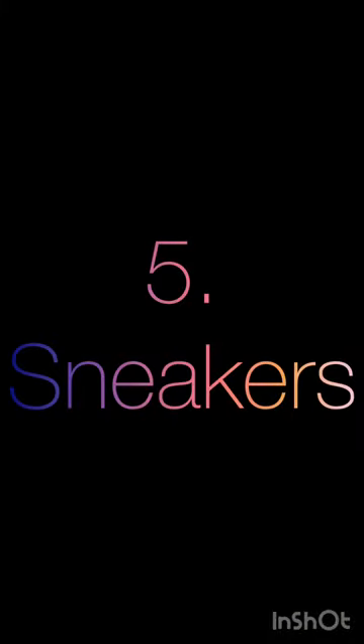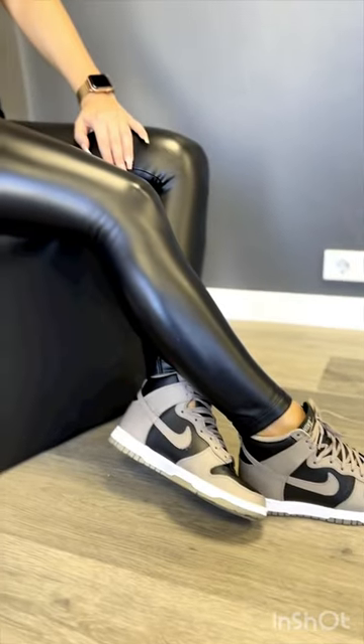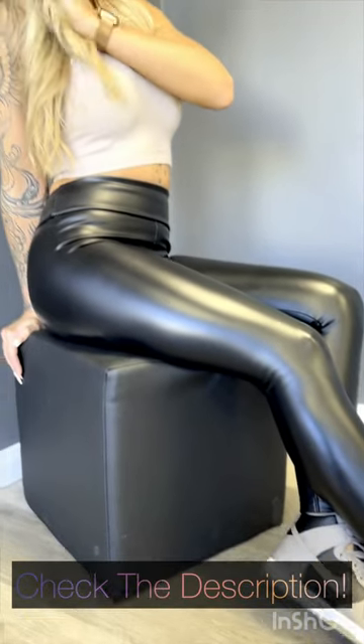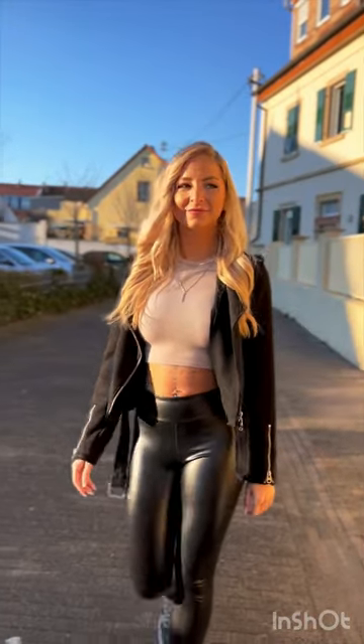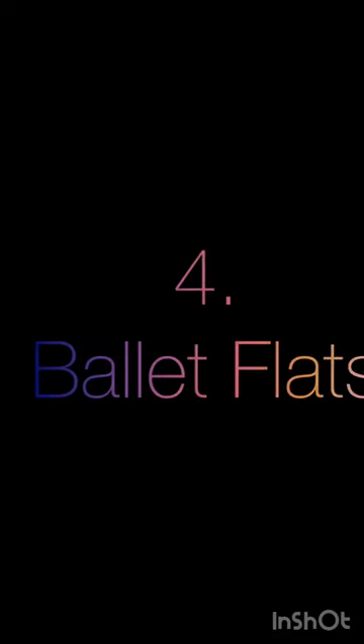Moving on to number 5, we have sneakers. Sneakers are a comfortable and trendy choice, perfect for casual outings or active days. They lend a cool and sporty vibe to your leggings, allowing you to effortlessly run errands or hit the gym in style. Opt for a sleek white pair for a timeless look, or go for bold and vibrant colors to make a statement.